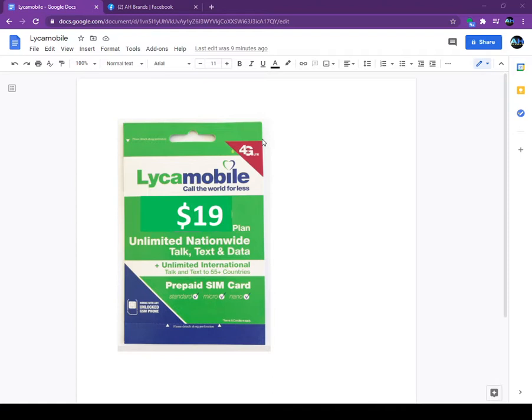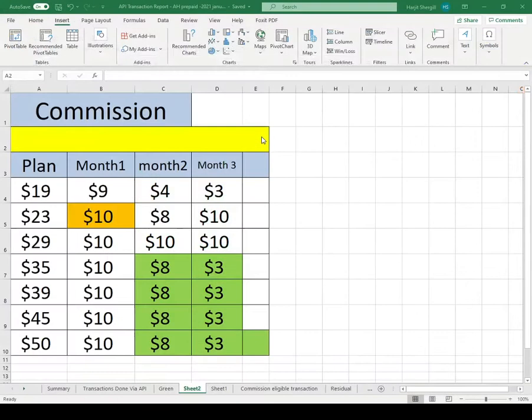Right now I will show you the commission structure — what you get paid. Keep in mind the commission structure changes each month depending on which plan Lyca Mobile is promoting. We will notify you any time it changes. Here is the Lyca Mobile commission structure for this month.